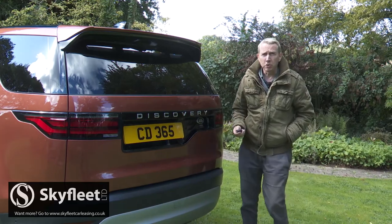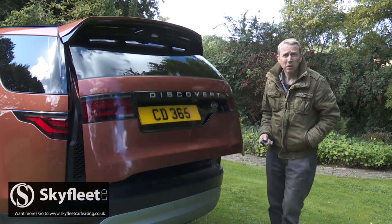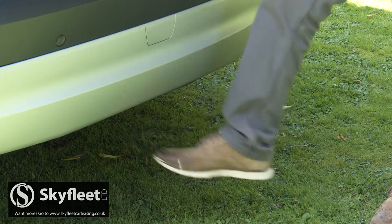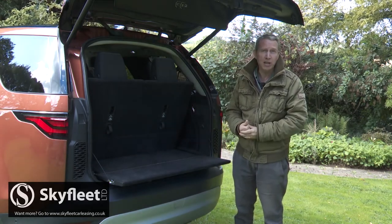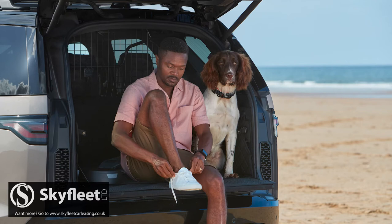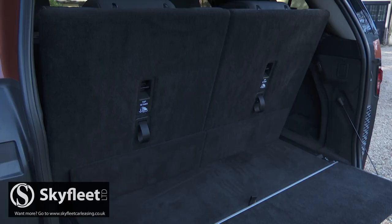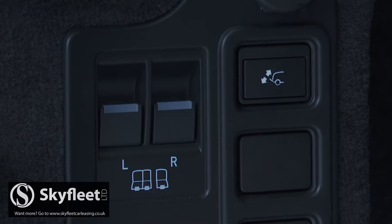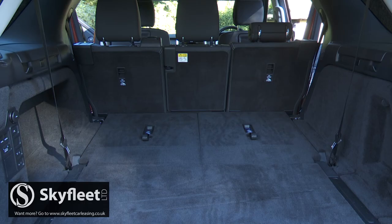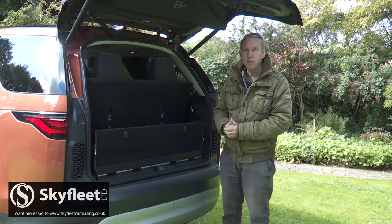Unlike pre-2017 older generation Discoverys, it features a single-piece tailgate which means it can be power operated with an optional foot gesture control feature. Inside, some of the tailgate picnic-style functionality from older generation models is retained thanks to a welcome electrically deployable seat panel — when you power it back up it helps to secure luggage in place. There's a 258 litre cargo capacity with all the seats upright. Flatten the third row chairs — which is easy even without the electric rear seat folding option — and a huge 1,137 litres of carrying capacity is freed up. That rises further to a massive 2,391 litres of total capacity if you flatten the second row too.